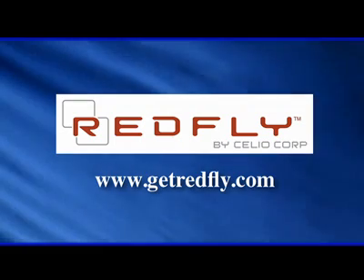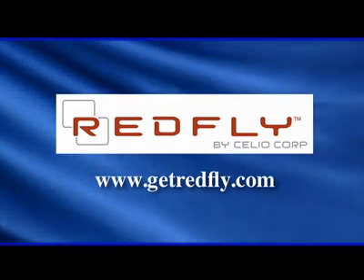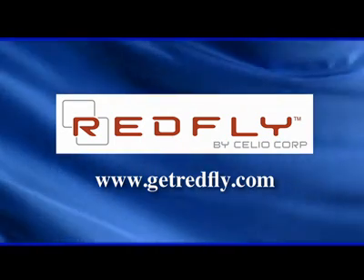Thanks for joining us on Designing Spaces. I'm David Jones, and I'm Debbie Murray. We'll see you next time. You can visit these websites to learn more about the participants on this edition of Designing Spaces.